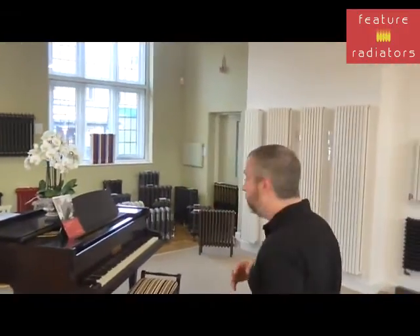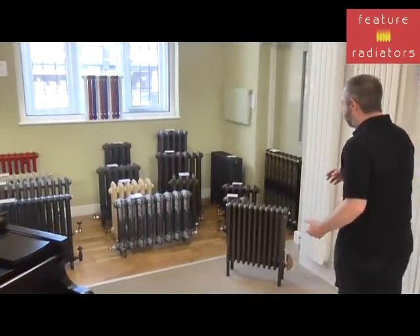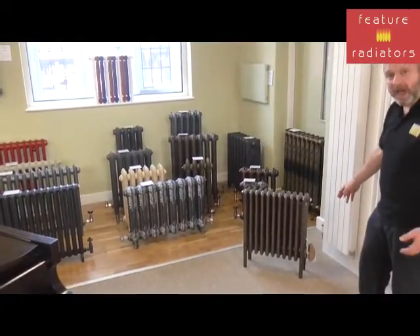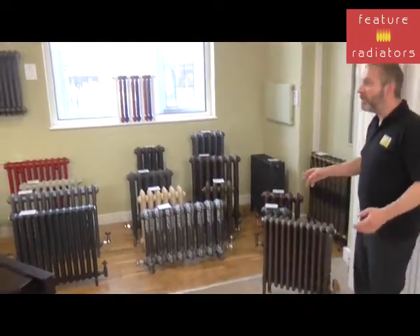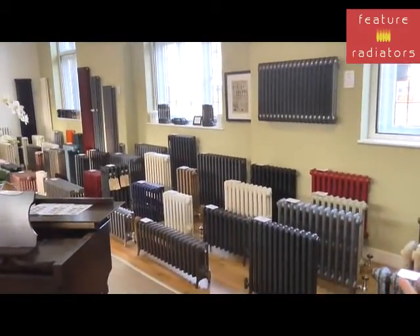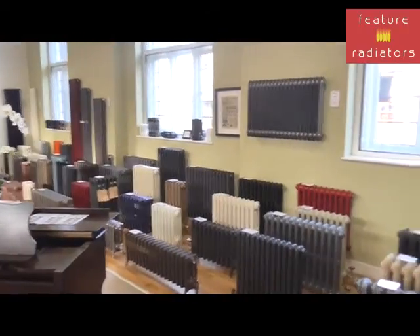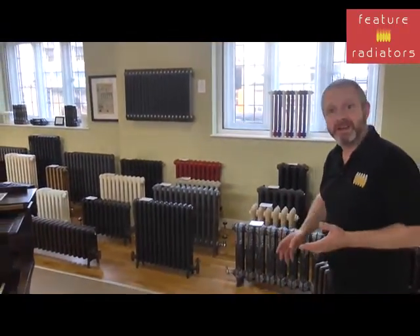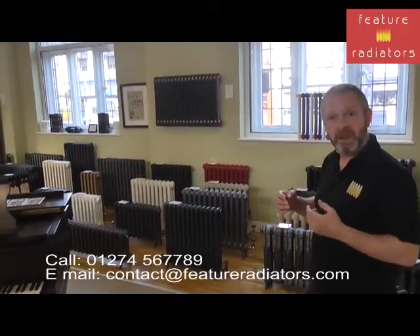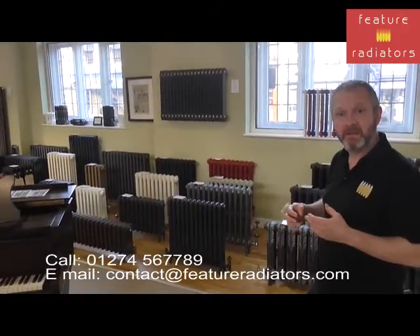We talked a little bit earlier about National Trust properties. This is a type of radiator that you'd have in a National Trust property and as you can see there is an electrical element in there. Over here we've got a massive range of different cast iron radiators and some steel column ones that can all be electrified. In fact, if you've got normal central heating radiators that you want to turn to electric, we do a DIY electrical element kit so it's possible for most radiators to be electrified.